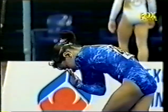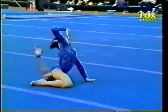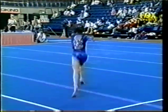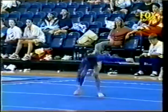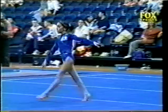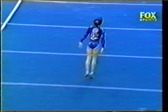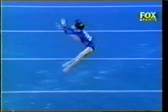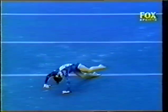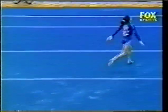Making her second appearance, Marion Morier. Double pike — stumbles forward, puts her hands down. That's just a little bit of inexperience showing through. In recent years the French have been known for their very good choreography, and for a young girl she's showing good expression.